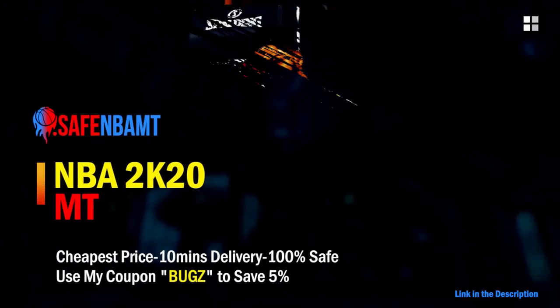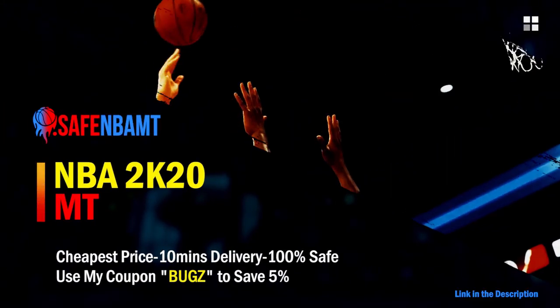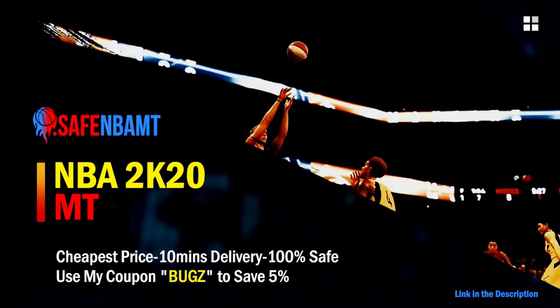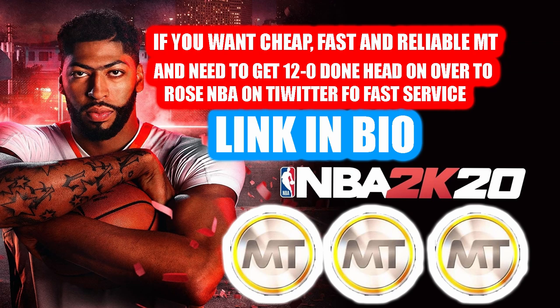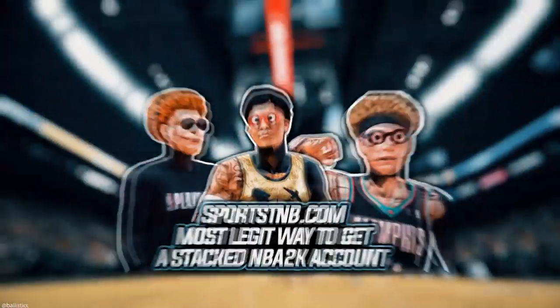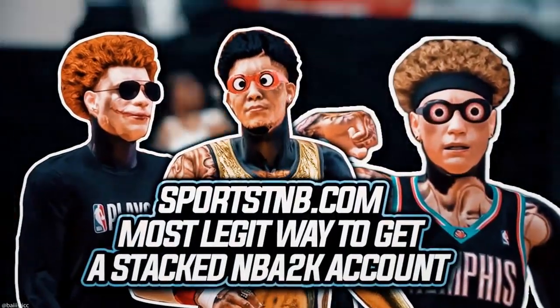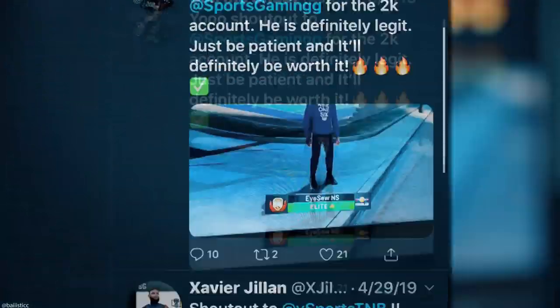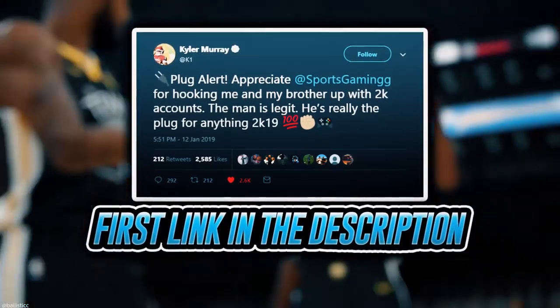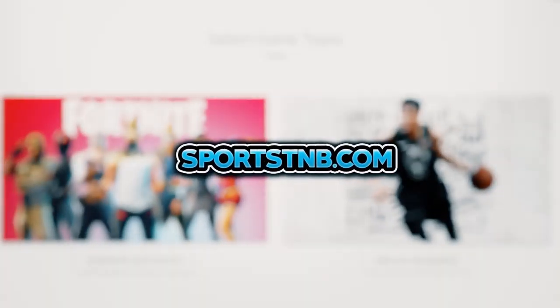If you want cheap, fast and reliable NBA 2K20 MyTeam coins, head over to nbasafe.com and use code 'bugs' for five percent off at checkout. If you need MT and need to get 12 and 0 done, check out rose_nba on Twitter. If you're looking to buy a stacked NBA 2K account with max badges and more, visit sportstmb.com — click the first link in the description to get your account today.